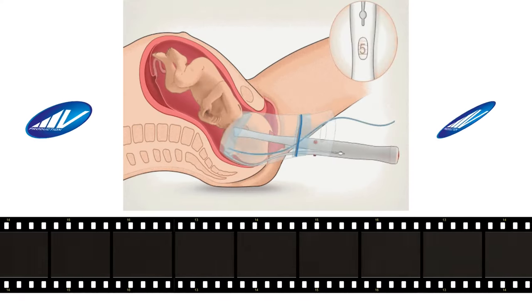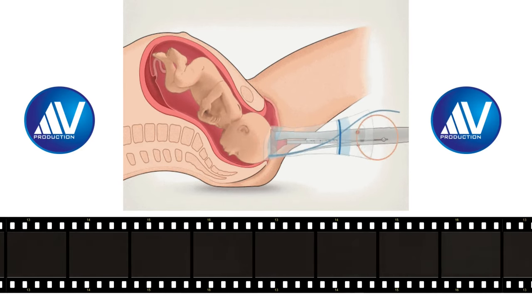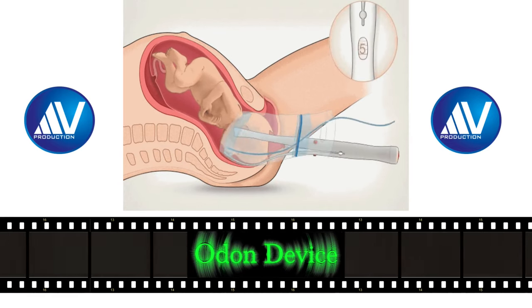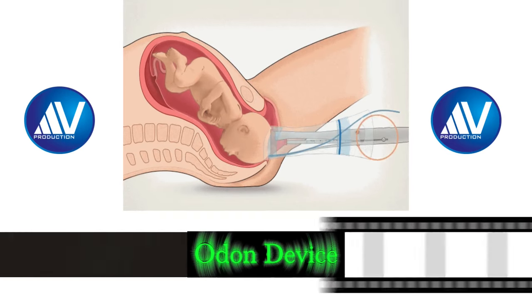Hi, I am Ajit Virkud, Professor of Obstetrics and Gynecology from Mumbai, India. Today I am going to introduce to you a new medical invention called the Odon device. It is well known that operative vaginal delivery reduces the rate of stillbirth and early neonatal death and lowers the cesarean delivery rate.